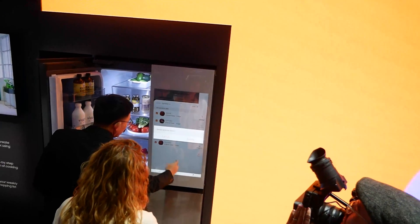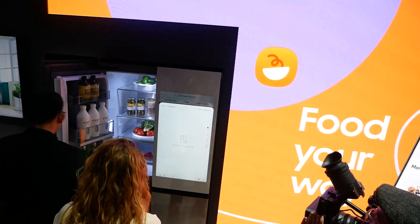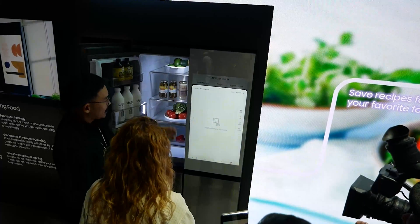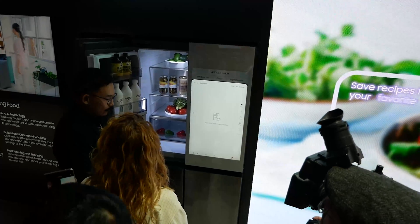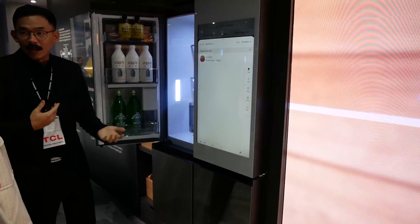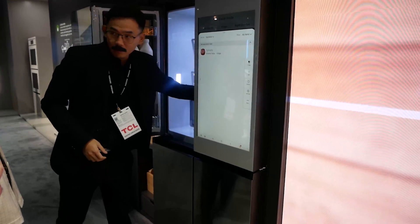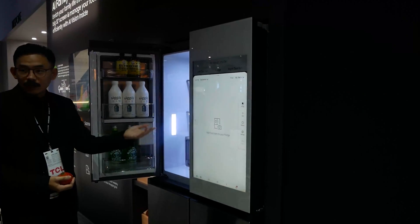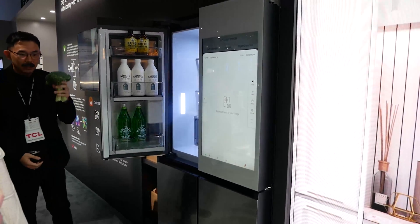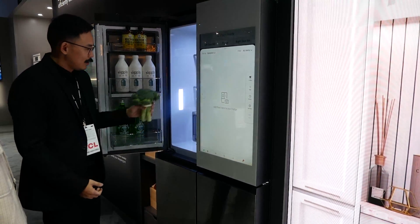Basically how it works is every time you place an item in the refrigerator or take an item out, the refrigerator will give you an updated view on what is actually inside. It actually knows what the item is that you put inside and will give you an updated count for inventory of what's in your refrigerator, letting you know what is inside at all times.